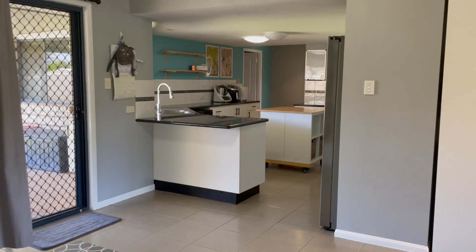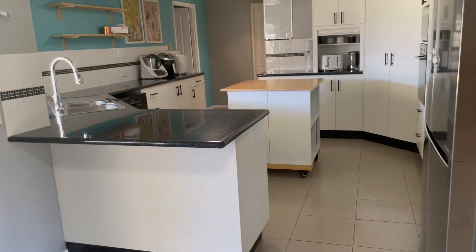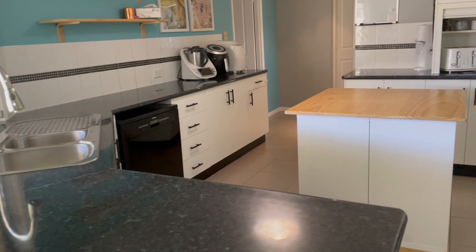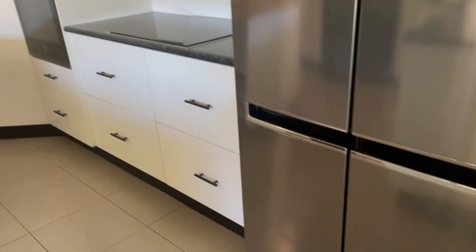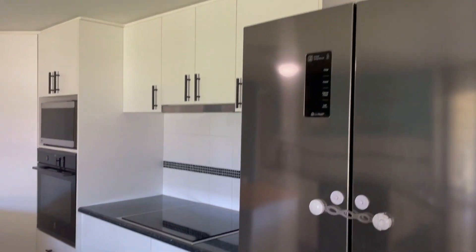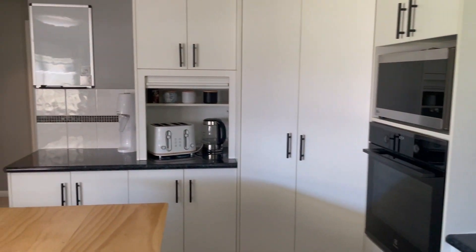Kitchen area here — looking back as we come through, you'll see we have a small breakfast bar, plenty of bench top, dishwasher, drawers, cupboards, fridge space, and an induction stove top. Large pantry and appliance cupboard.